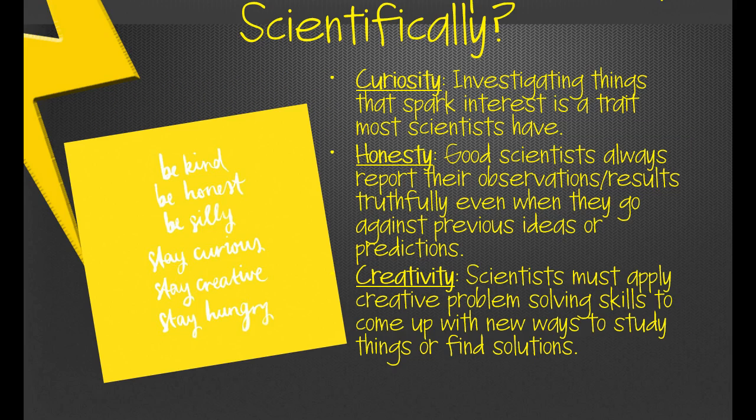Let's talk about curiosity. Scientists naturally have to be curious — they want to investigate things that interest them. Why is the sky blue? Why does it rain? How do hurricanes form? What systems can we develop to warn people of hurricanes? All of that stems from curiosity.